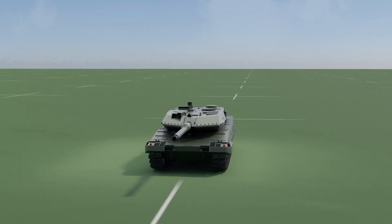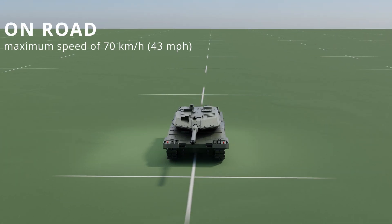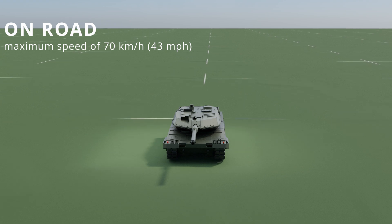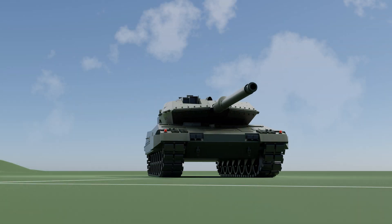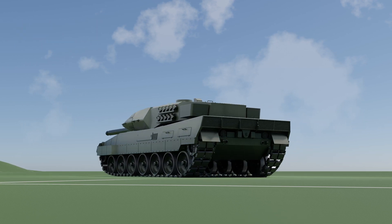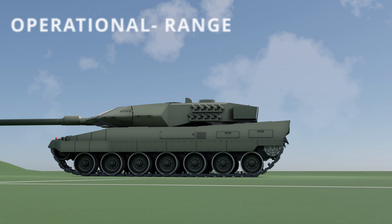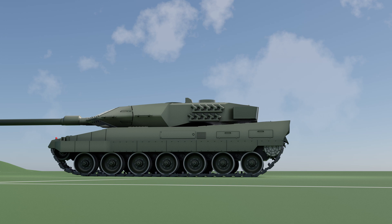On the move, the Leopard 2A6 boasts a maximum speed of 70 kilometers per hour or 43 miles per hour on roads, while off-road it can still reach an impressive 45 kilometers per hour or 28 miles per hour. With an operational range of approximately 450 kilometers or 280 miles, this tank can traverse vast distances on the battlefield.